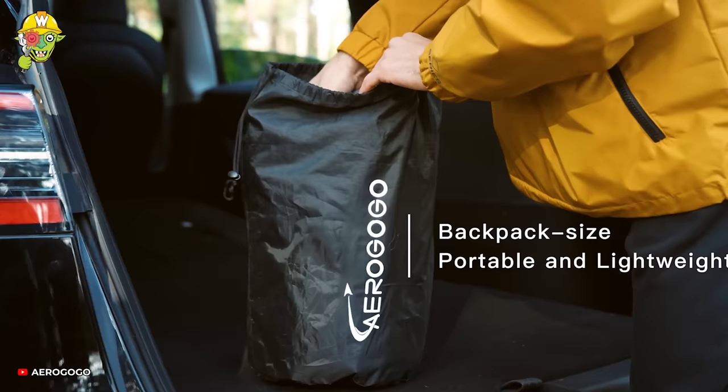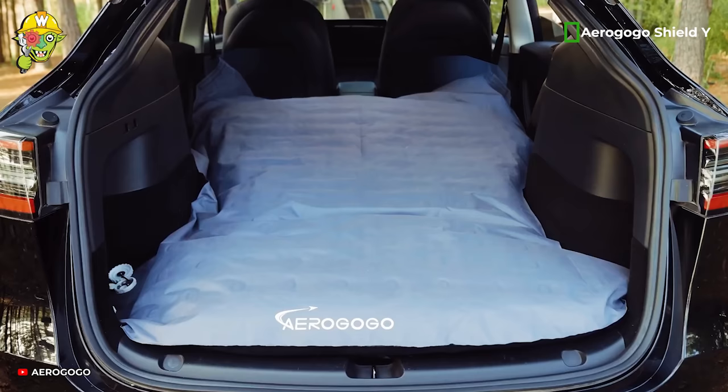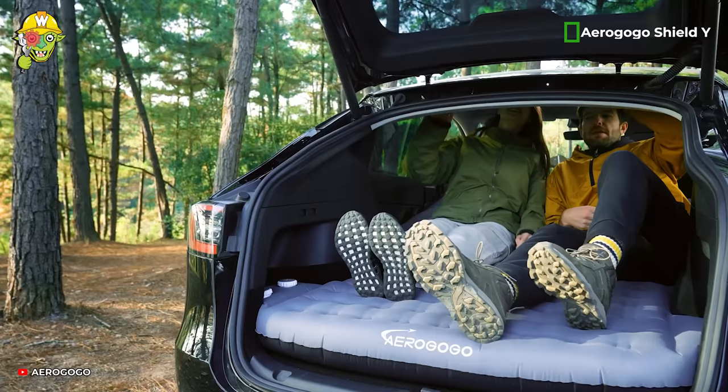Indulge in dreamland with this luxurious electric mattress, an essential accessory for those who want to take a nap during long journeys.